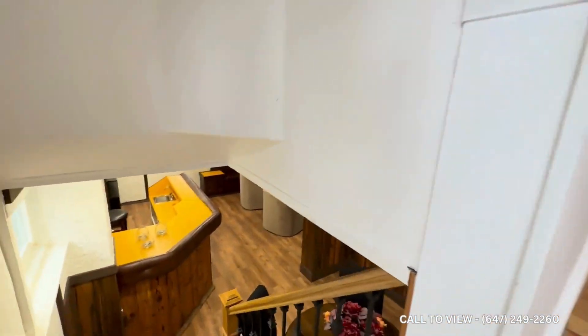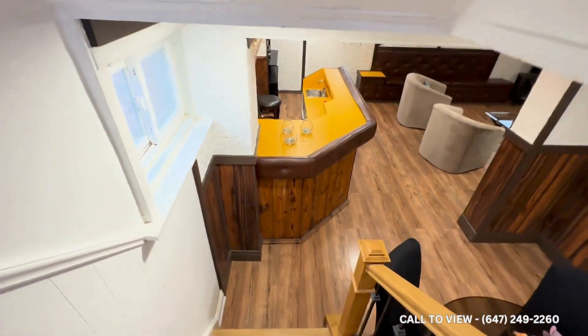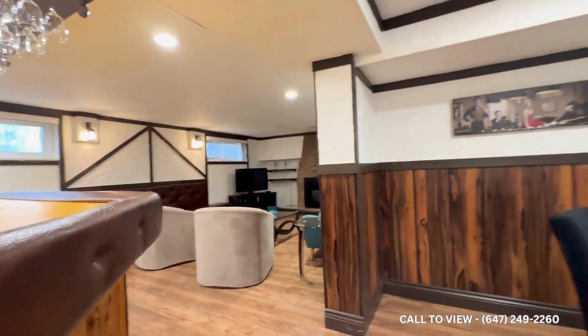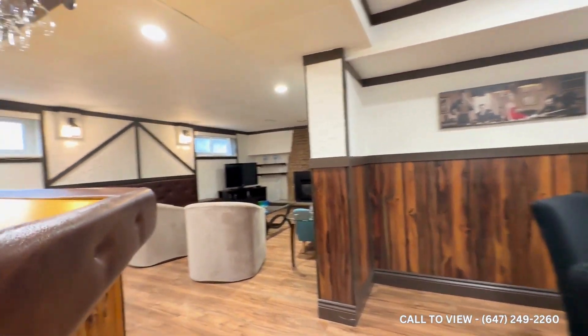Going inside the unit, we enter and then to our left are the steps as we go down. This place is approximately 1,000 square feet total, and you have the option of keeping the furniture if you would like.